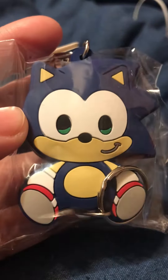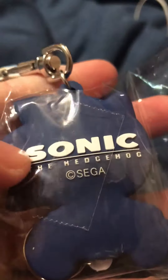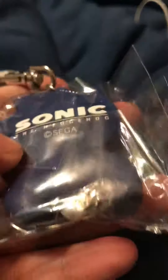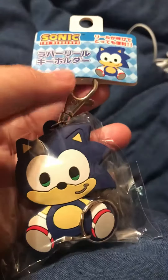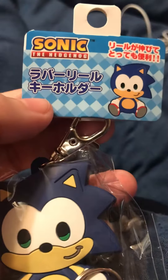His face and everything is really cute. On the back you can see the Sonic the Hedgehog Sega logo, and they have a pull-string here where you put your keys on it. I don't think I'm ever going to use it for that, but it is so cute.